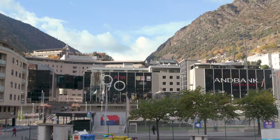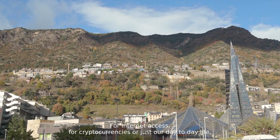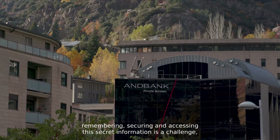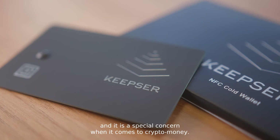In our digital world, we need more and more secret information to manage all our accounts. For internet access, for cryptocurrencies or just our day-to-day life, remembering, securing and accessing this secret information is a challenge. And it is a special concern when it comes to crypto money.